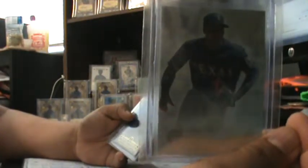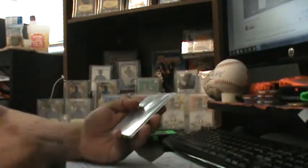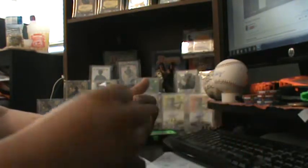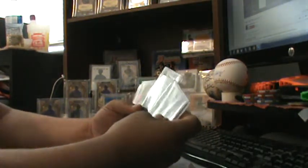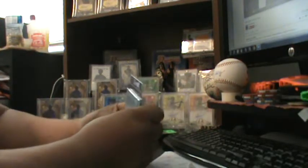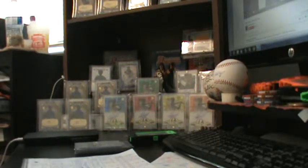So you all saw the earlier video — there's the base, there's the base refractor. The blue is numbered out of 99, and then number 25 is the gold, and then I got the red. The shortest print is a one-of-one — I doubt if I'll ever find that one. It might have been pulled and is sitting in someone's possession or in a box somewhere. Anyway, it is the purple one-of-one.